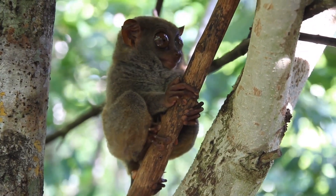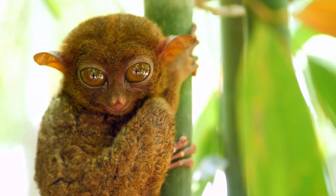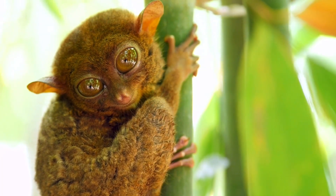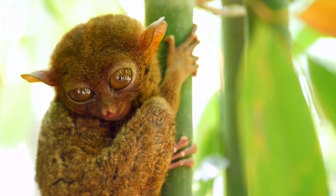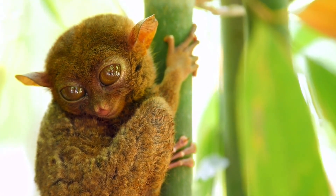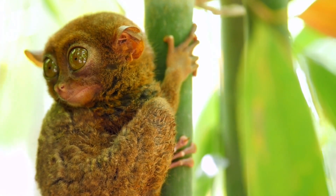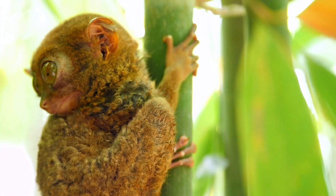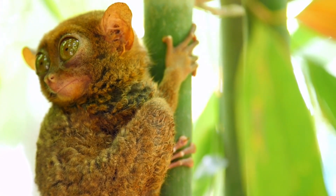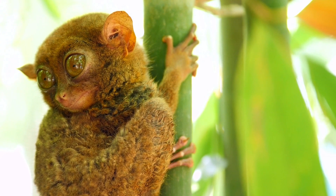Fact 2: Tarsiers only consume carnivore food. The only completely carnivorous primate is the Tarsier. Despite the fact that each species has a different diet, none of them consume any sort of plant materials. They eat insects, lizards, snakes, frogs, birds, bats, and other reptiles. They can even snag birds and bats out of the air because they are skilled ambush predators. They wait in silence for their prey to approach.